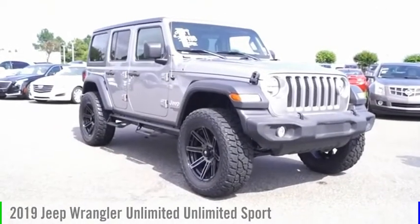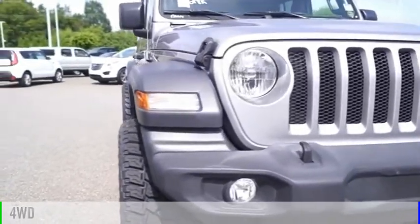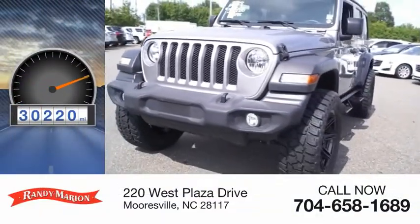You are going to love the 2019 Jeep Wrangler Unlimited. This vehicle is powered by a 4-wheel drive, 6-cylinder, 3.6-liter engine. This vehicle has less than 35,000 miles.